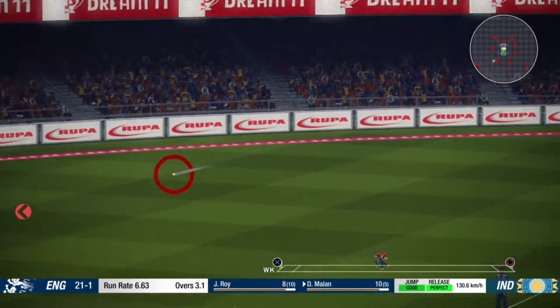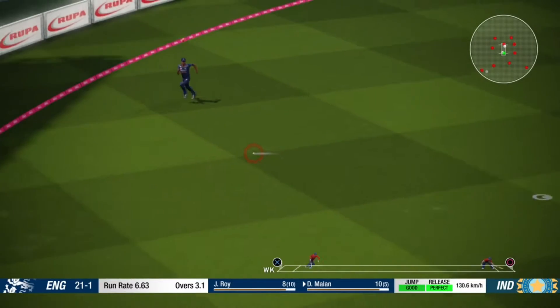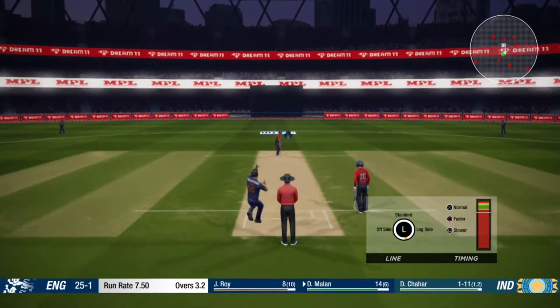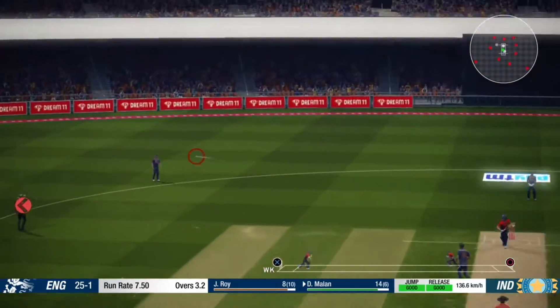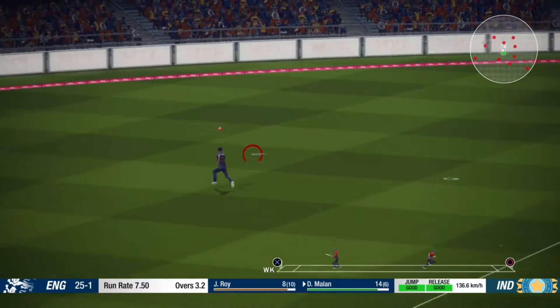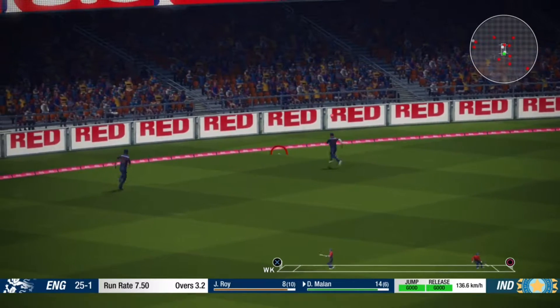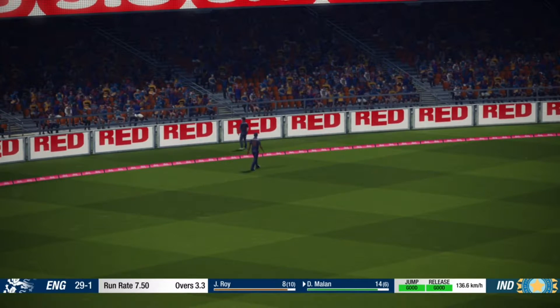That one's a bit too full, played nicely. Slower delivery, but it's picked off.